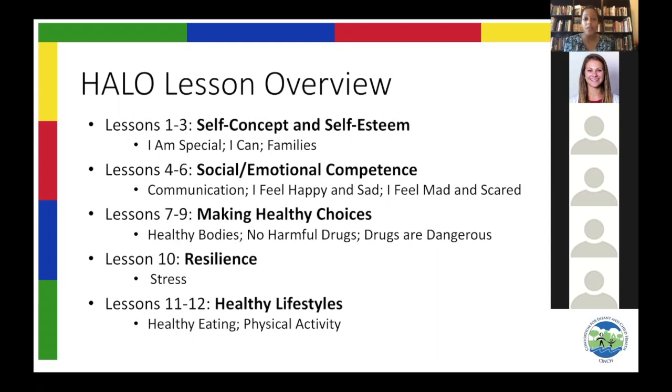The lessons are organized into five main content categories. The first three lessons are about self-esteem, identity, and self-concept. The next three lessons are about recognizing emotions and social-emotional competence. The middle three lessons teach children about their body organs and why drugs like tobacco, alcohol, cocaine, heroin, and medications found lying around are dangerous and harmful — including the difference between medicine a parent gives you versus medicine you find on your own. Lesson 10 is about resilience and stress. The last two lessons are about healthy lifestyle — healthy eating and physical activity.